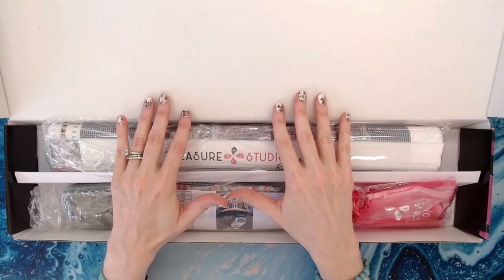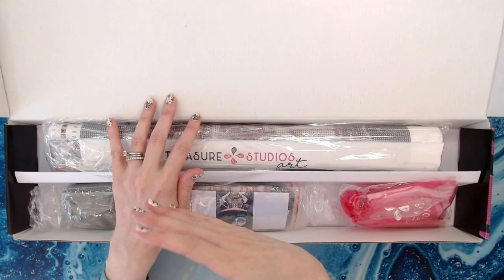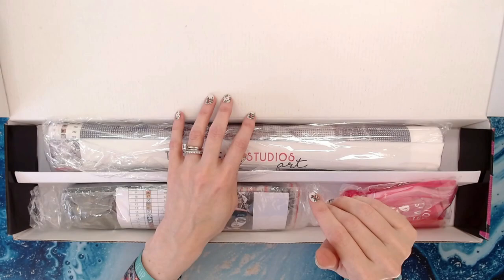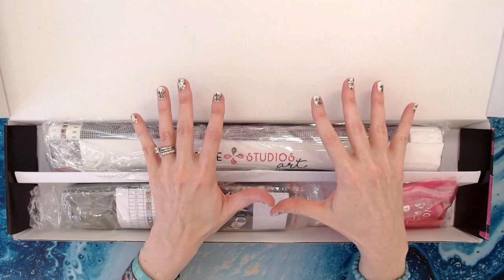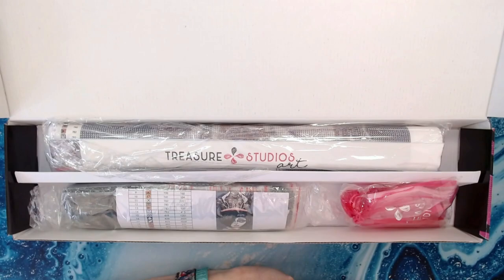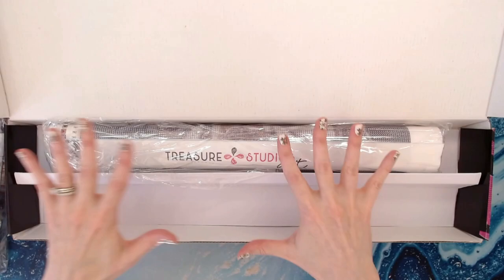I was very upset with my mailman yesterday. Both paintings were wrapped in trash bag packaging, and he left them in the mailbox with half sticking out in the rain. Thankfully everything was okay because of that plastic wrapping. I know a lot of you don't like the trash bag wrapping, but it can save your diamond paintings — and it saved these two yesterday. I had a nice little chat with the postmaster.